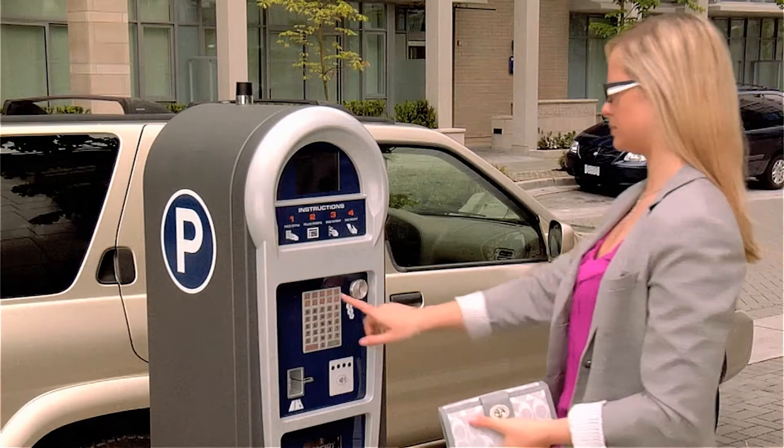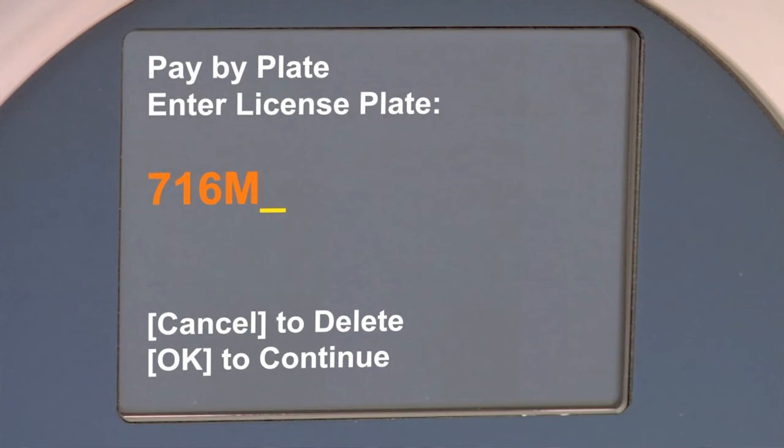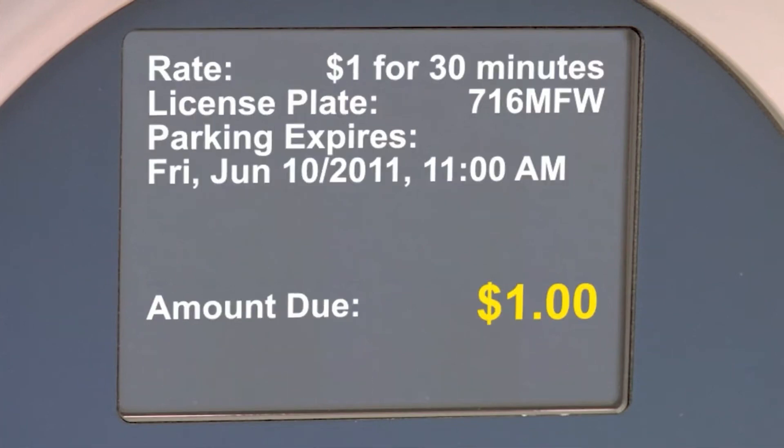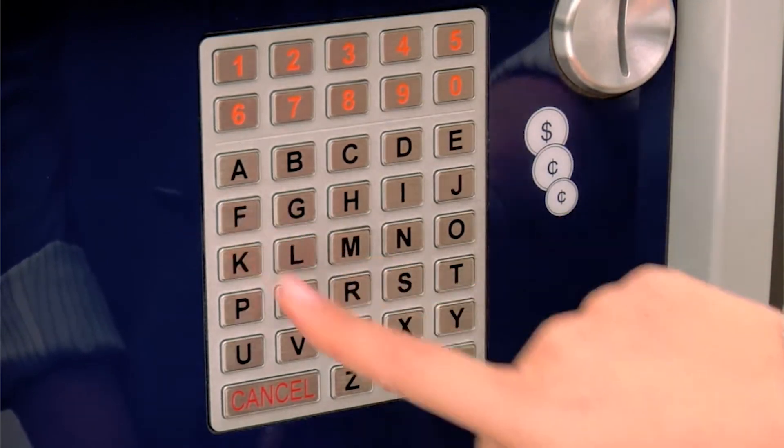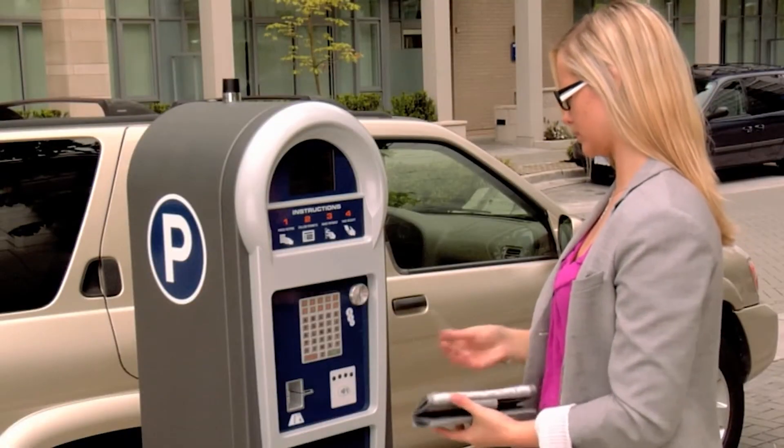The kiosks function very similarly to kiosks you may see in any other city. You'll approach the kiosk, wake it up, and just follow the prompts on the screen. One important thing to remember is that everything is tracked by your license plate. You'll enter your license plate and that's how the system knows your vehicle is paid for however long you need.